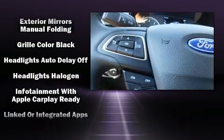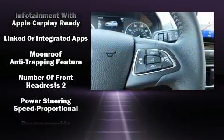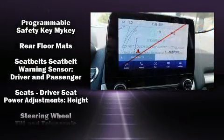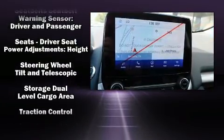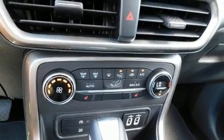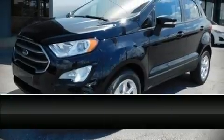Safety features include head curtain airbags, front and rear side impact airbags, traction control, brake assist, ignition disabling, and four-wheel disc brakes with ABS. Our knowledgeable sales staff is available to answer any questions that you might have.